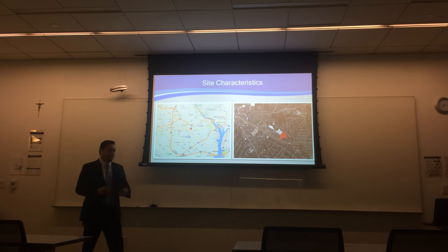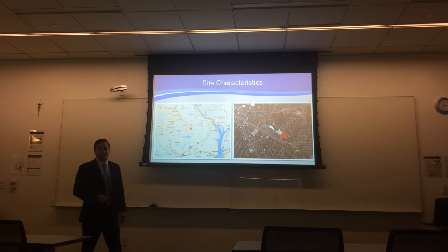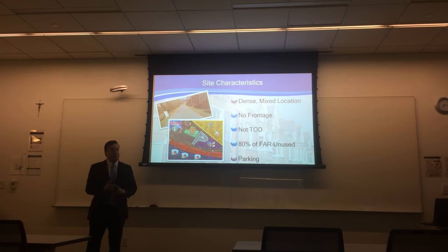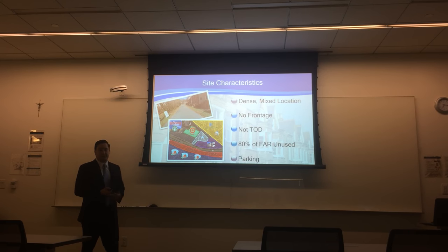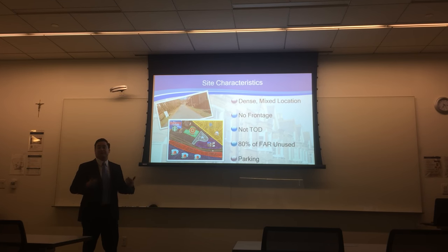Let's start with the site characteristics — the physical. The property is located in Falls Church in Fairfax County, situated along Route 50, Arlington Boulevard, right near Seven Corners, in the Bailey's Crossroads area. The property is in a dense, mixed-use location, but there's no frontage. It's not transit-oriented development — not really walkable to a metro stop. It's highly underutilized in terms of FAR permissibility. And finally, parking: the current parking in place does not conform to Fairfax County's current zoning usage allowability.